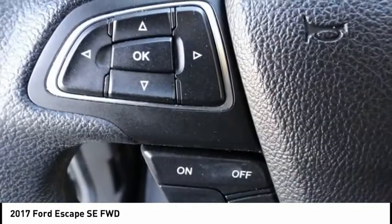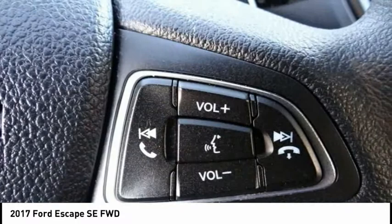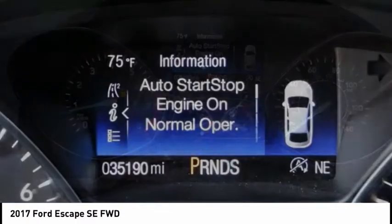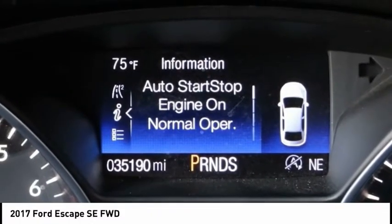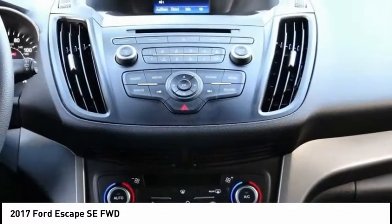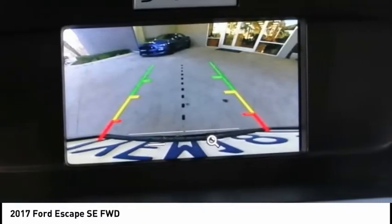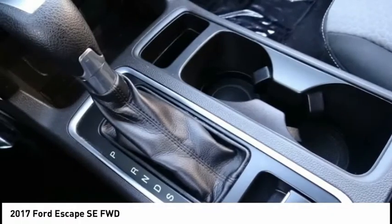This vehicle has less than 40,000 miles. Here are some of this vehicle's great options: electronic stability control, alloy wheels, brake assist, traction control, remote keyless entry, fog lights, four-wheel disc brakes, speed control, rear window defroster, rear window wiper.